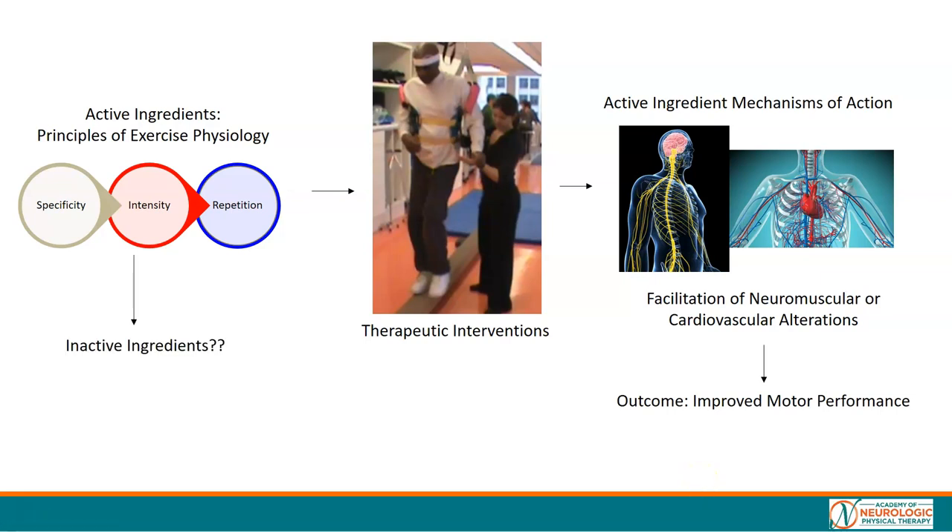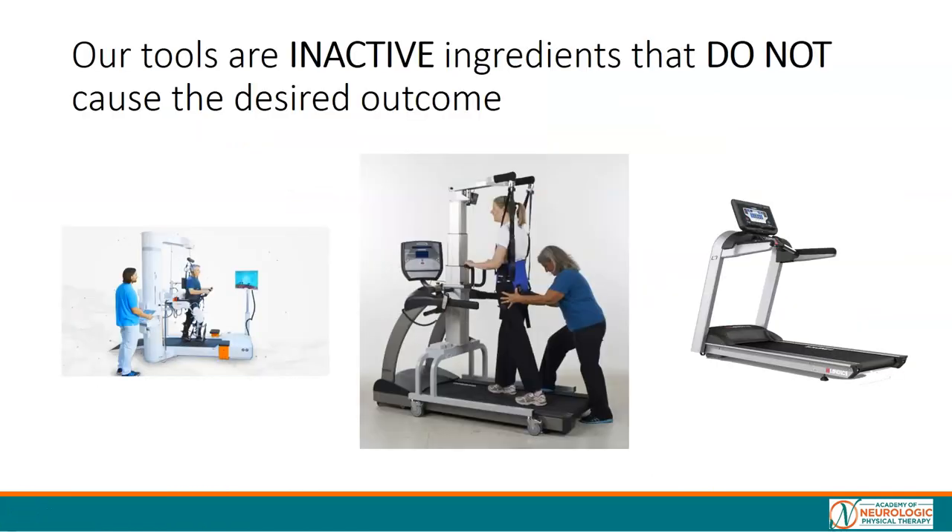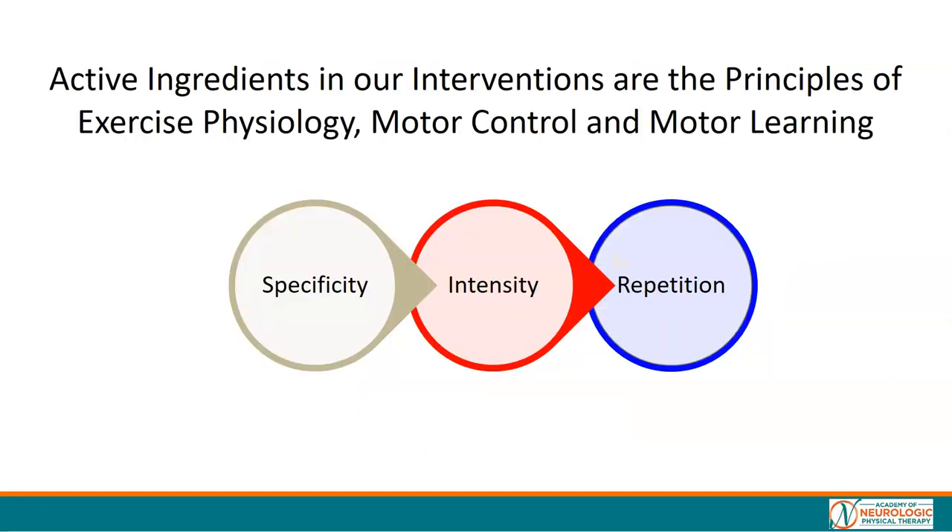What about the inactive ingredients? Our tools can be our inactive ingredients — they do not cause the desired outcome. Treadmills, body weight support, robotic assist — those are our tools. What we need to focus on in our interventions is maximizing the active ingredients: the nature of practice, the workload of practice, and the amount of practice.